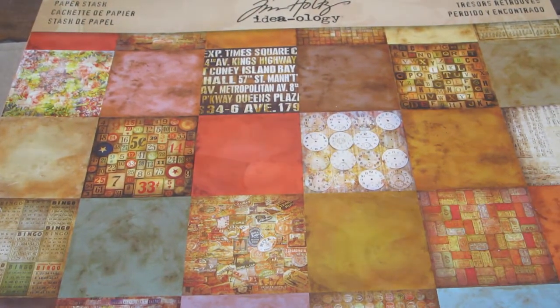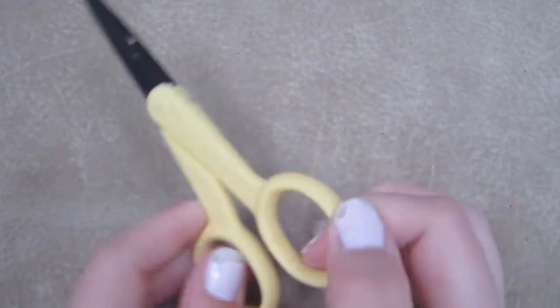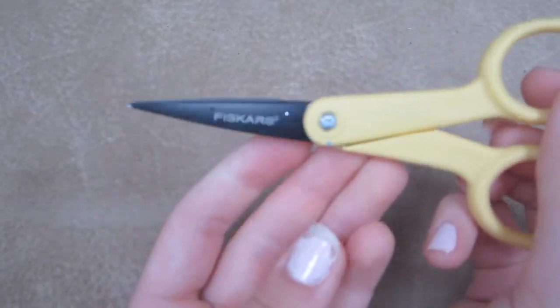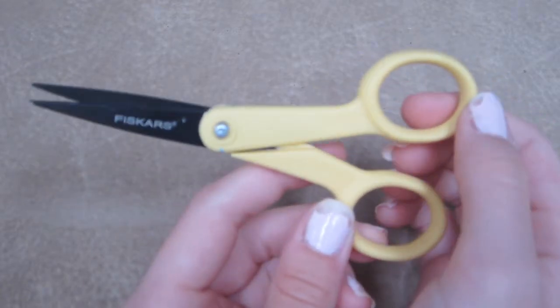You've probably seen this in my past favorites videos but I really love these Fiskars nonstick scissors. They're basically the only scissors I use.